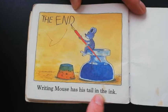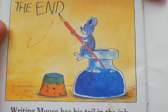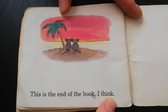Writing mouse has his tail in the ink. Look at where his tail is — in the ink. What's he writing here? The end. This is the end of the book, I think. Do you think it's the end of the book? Let's take a look at the very last cover.